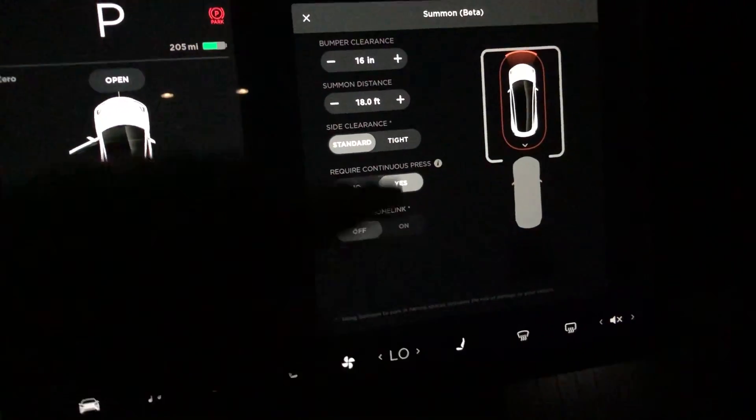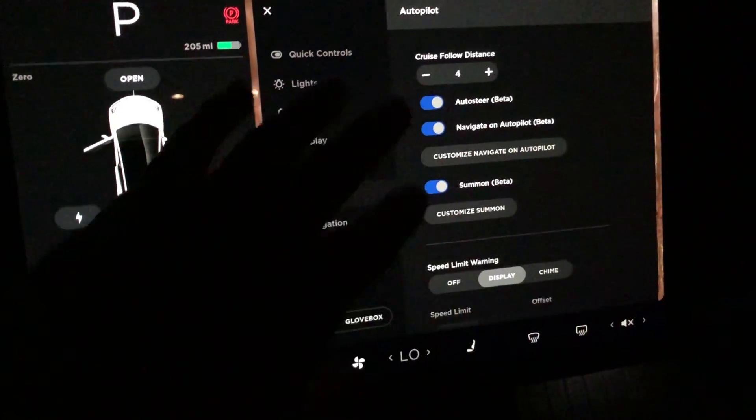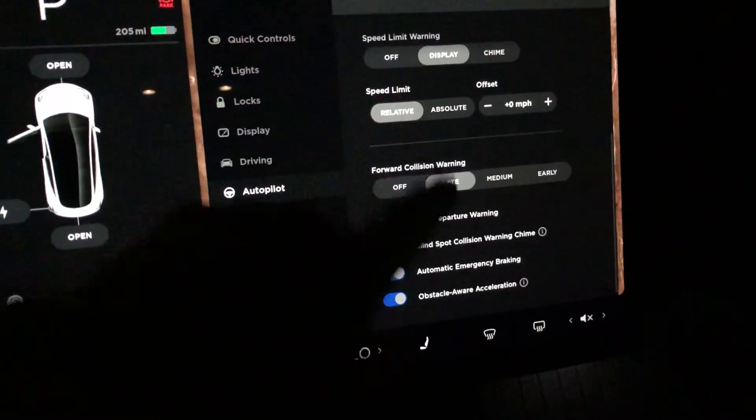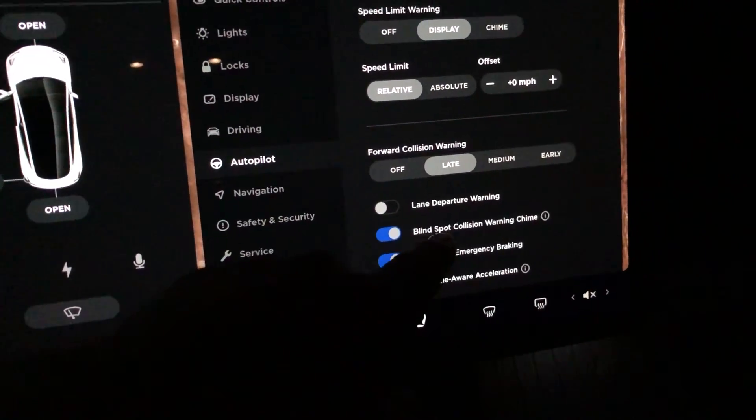You can see the summon here — I can hit customize summon and it's still the standard summon as usual. If you go down, you'll see the blind spot collision warning chime is right here.